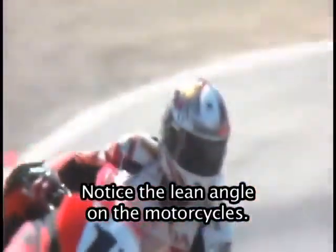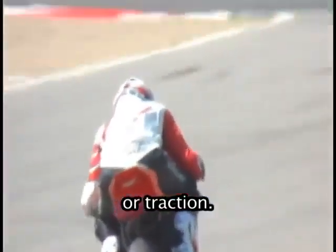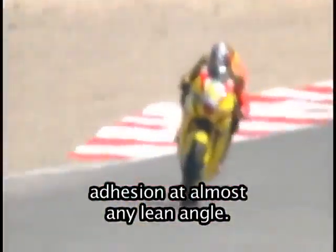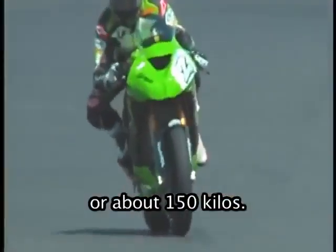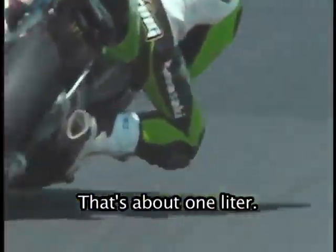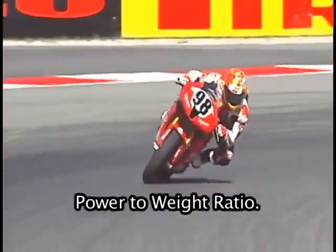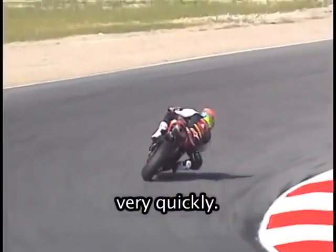Notice the lean angle on the motorcycles. The tires on these bikes have very good grip or traction. Notice that the tires are rounded to provide adhesion at almost any lean angle. These motorcycles weigh under 350 pounds, or about 150 kilos. The engines displace about 1,000 cc's — that's about 1 liter — but they often produce over 200 horsepower. That creates a very extreme power-to-weight ratio.